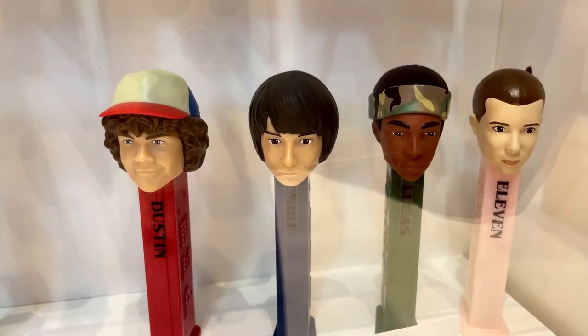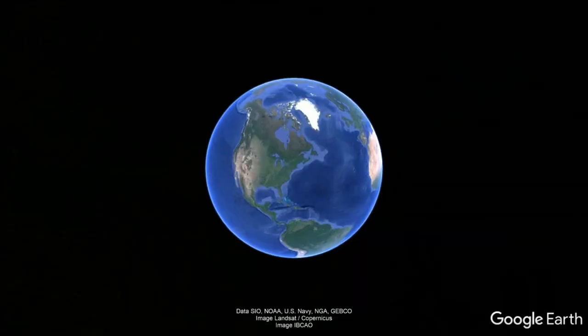Hey friends, staying due to the travel bug, we spend the day in over 4,000 square feet dedicated to all things Pez.